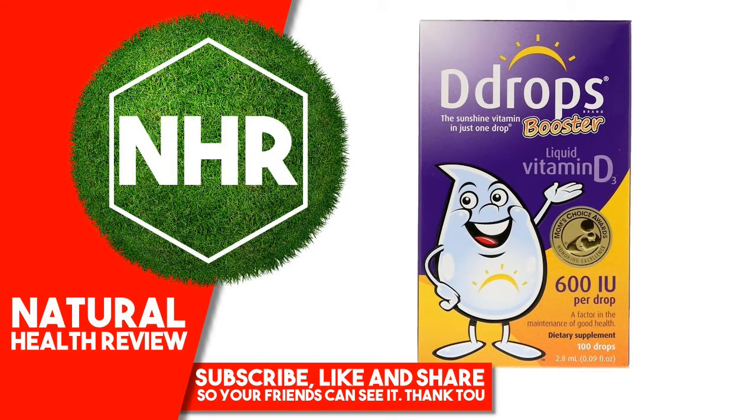D Drops Booster, Liquid Vitamin D3, 600IU, 0.09 fluid ounces, 2.8 milliliters.